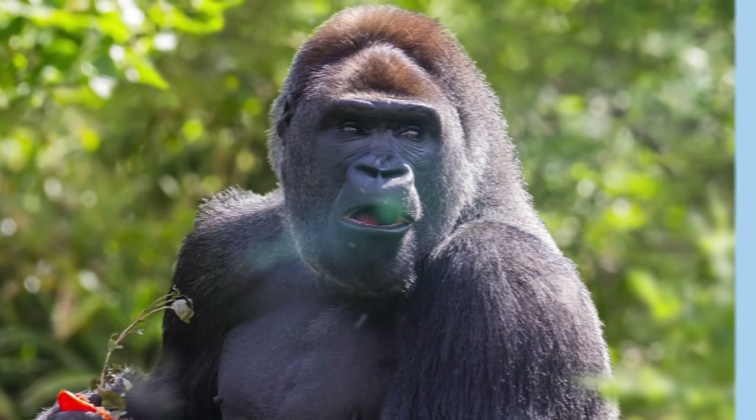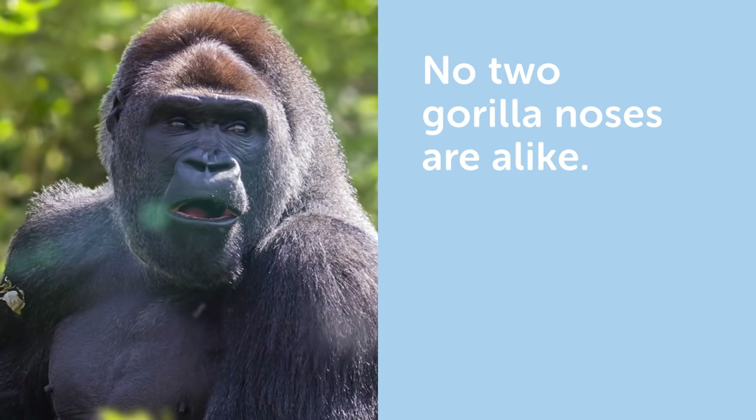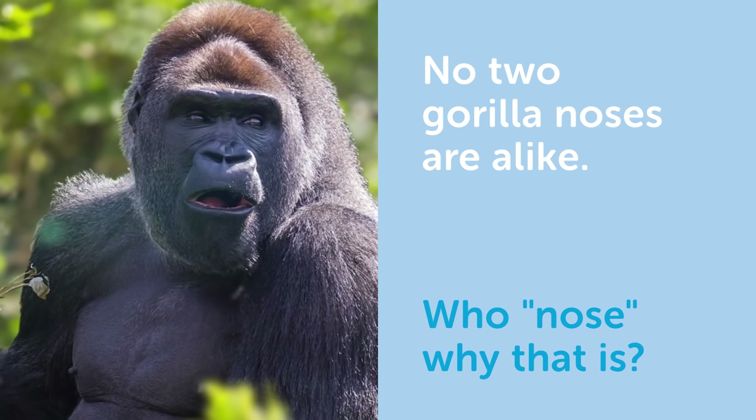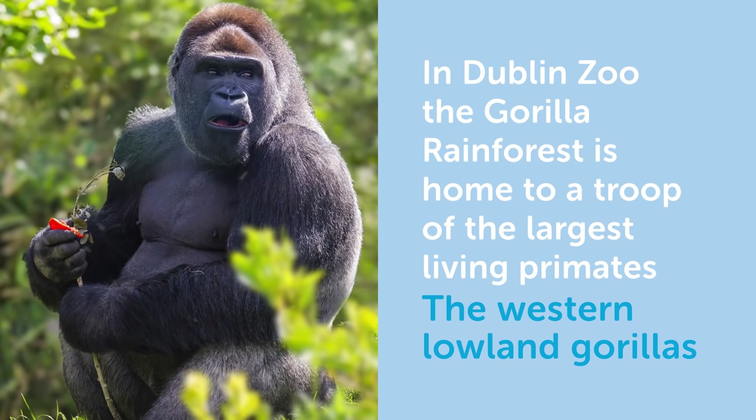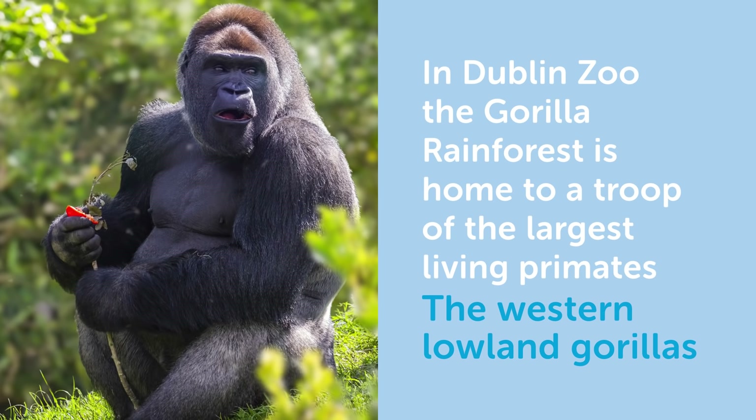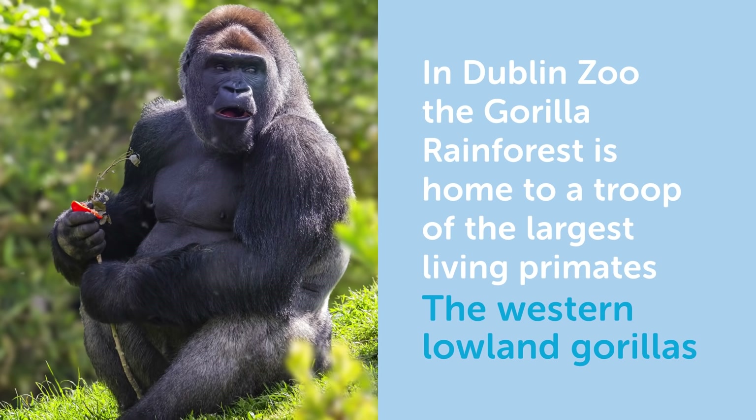Did you know no two gorilla noses are alike? Who knows why that is! In Dublin Zoo, the gorilla rainforest is home to a troop of the largest living primates, the western lowland gorillas.